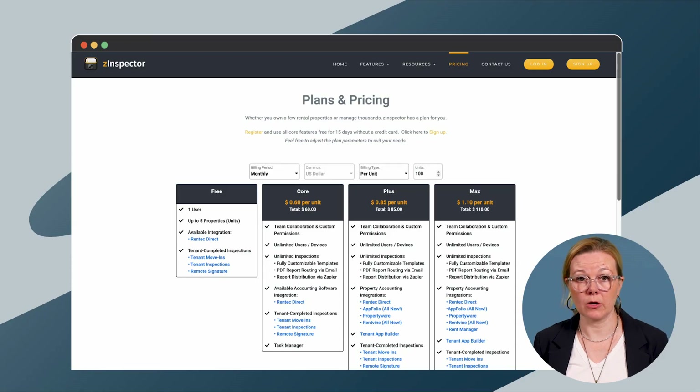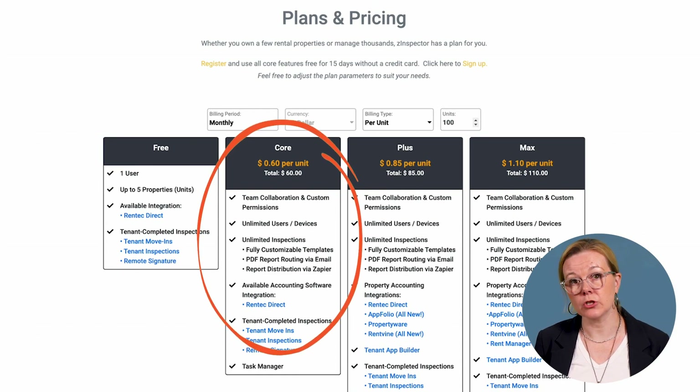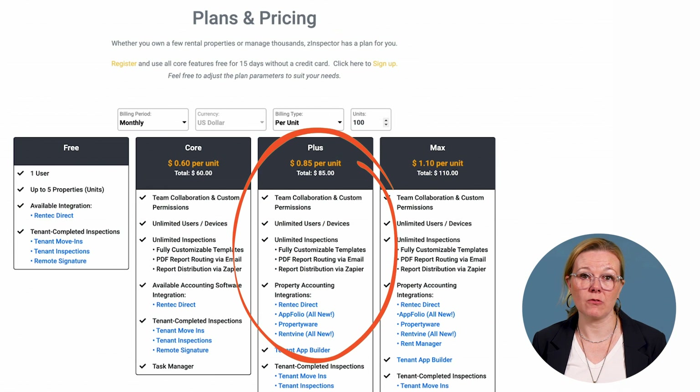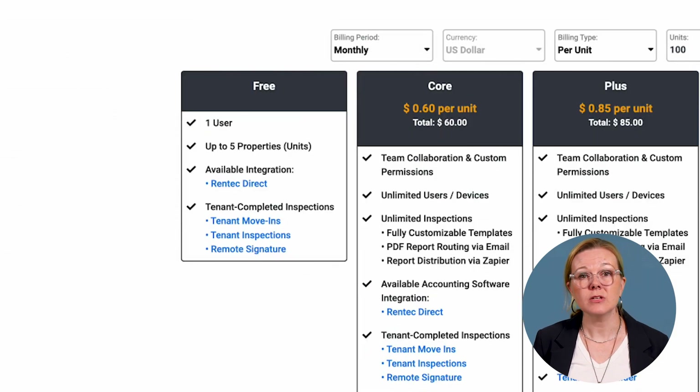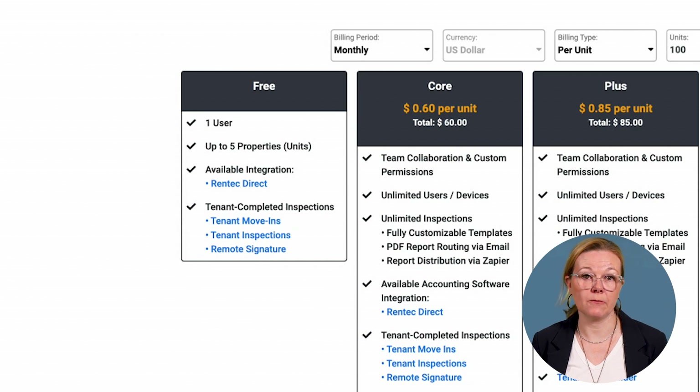Z-Inspector has four pricing tiers determined either by user or by unit. Their site includes a calculator that helps you find pricing for your specific unit count or user base. For 100 units in your portfolio, for example, you'd pay $60 per month for the core plan, which includes many of the features above minus the 360-degree photos and virtual tours. The plus plan is $85 a month and the max plan is $110 per month. You can test out the platform with their free tier, which allows for one user and up to five properties.